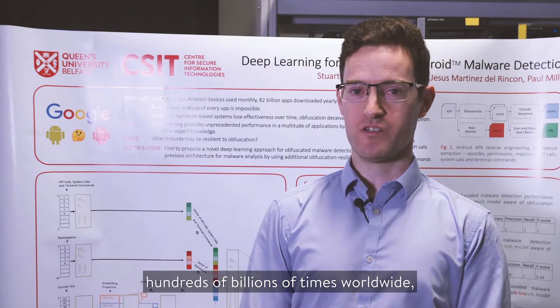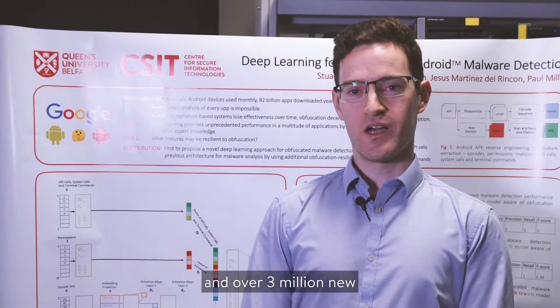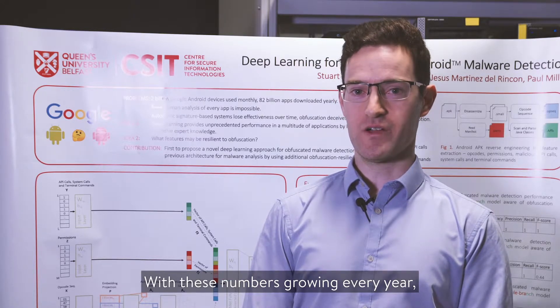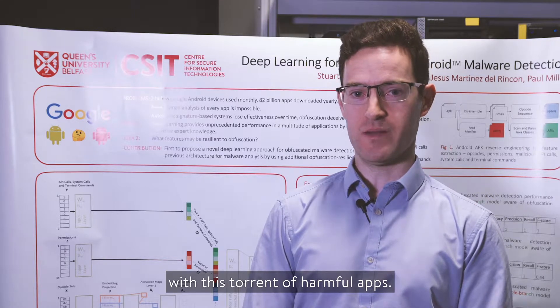Last year Android apps were downloaded hundreds of billions of times worldwide, and over 3 million new malware samples were found. With these numbers growing every year, it's impossible for human analysts to keep up with this torrent of harmful apps.